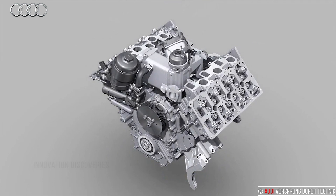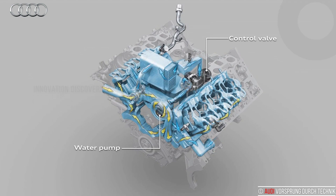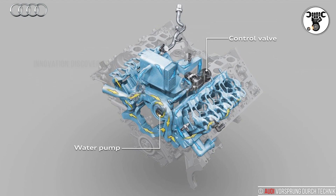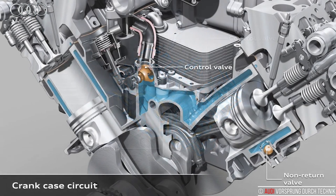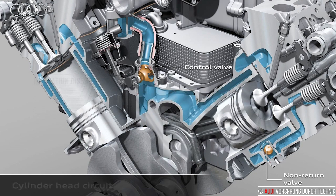The novel thermal management system, an innovation from Audi in many engines, lowers fuel consumption by up to 3%. Rather than being circulated, the coolant remains still during the warm-up phase so that the engine oil quickly reaches its operating temperature of between 80 and 120 degrees Celsius, between 176 and 248 degrees Fahrenheit.